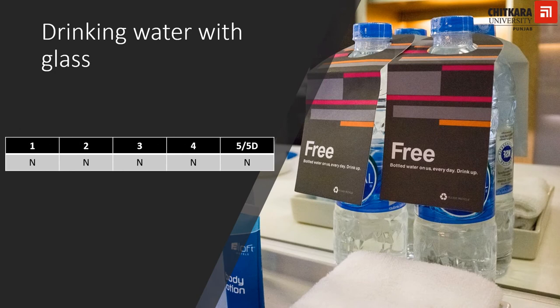Drinking water is imperative for all, and HRACC recognizes this. It is mandatory for all hotels to provide two bottles of water of minimum 500 ml capacity per person per day on a complimentary basis, along with one glass tumbler per person. A point to note here is that ultraviolet-treated water is not acceptable.